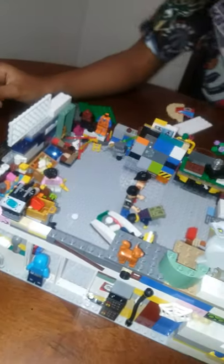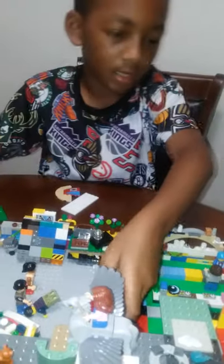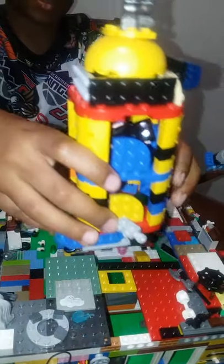And this is my Lego ladder that I made. And I made this tower for the bad guys so they won't keep the super bad guys.